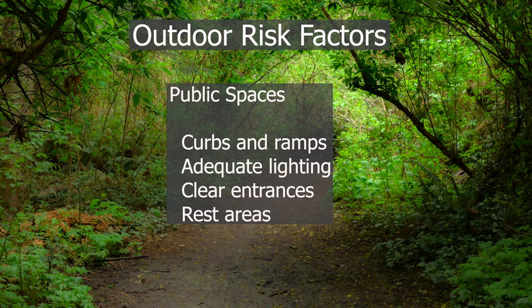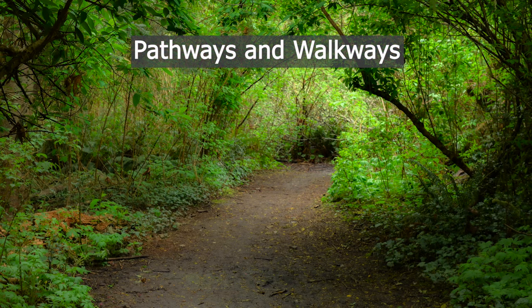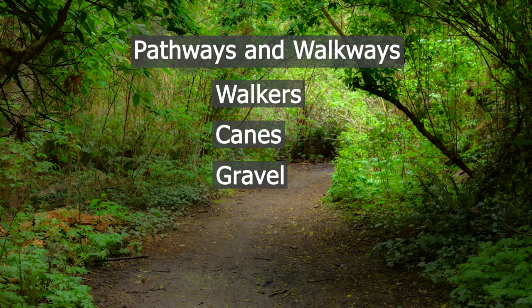In public spaces, you want to be aware of curbs and ramps, adequate lighting, clear entrances, and rest areas. Pathways and walkways represent different fall risks depending on the individual. Walkers may have more difficulty with some surfaces. Canes can catch on obstacles close to the path, and gravel spread over the top of pavement or sidewalks can be very slippery.